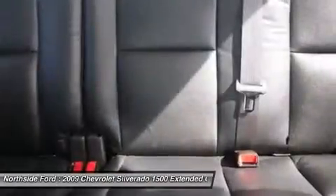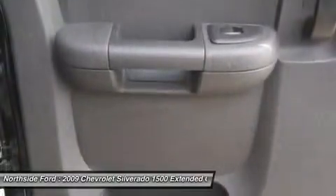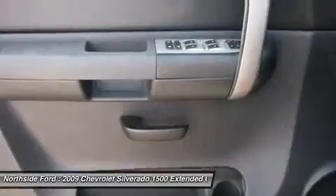It is nicely equipped with features such as Vortex 5.3 LV-8 SPI, 4-speed automatic with overdrive, and clean carfax.